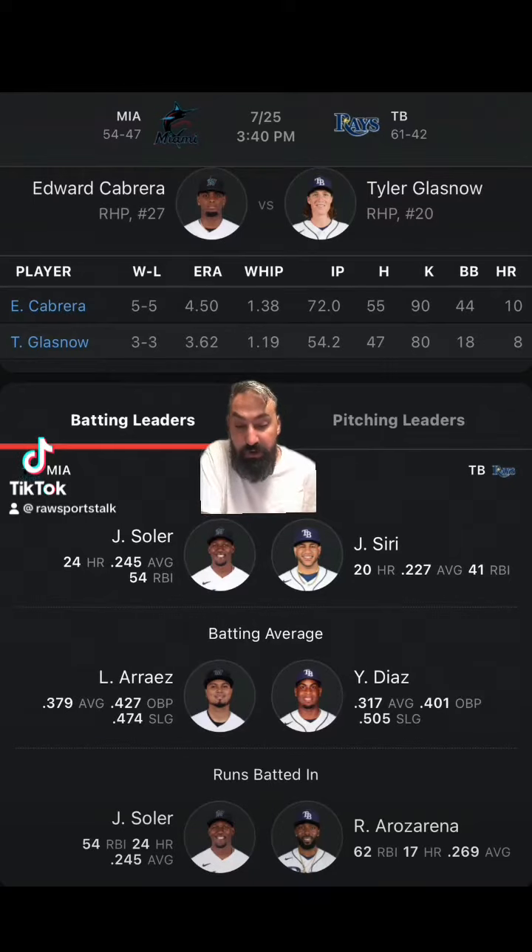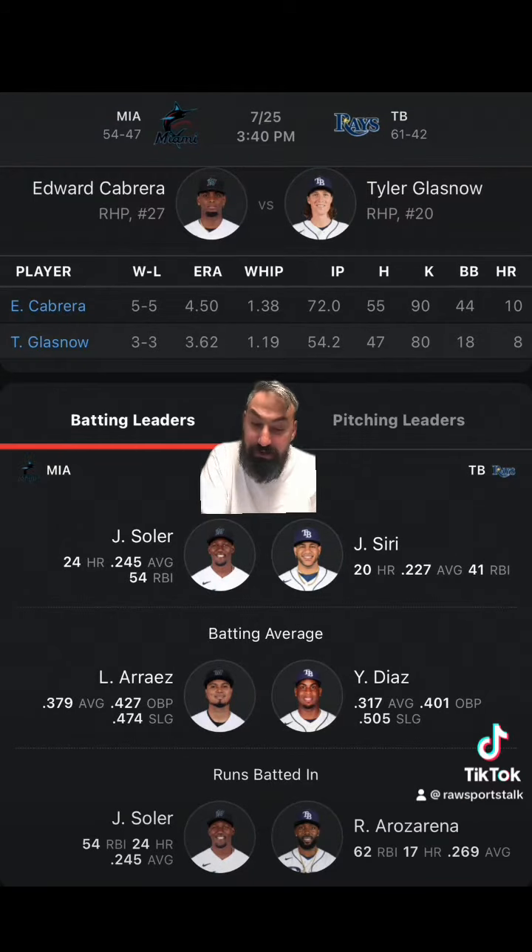Rays hosting the Marlins. The Marlins are plus 158 on the money line. The Rays are minus 190. The over-under is 7.5 runs.